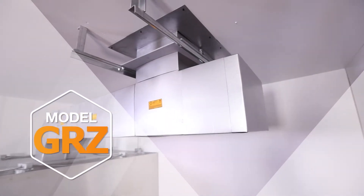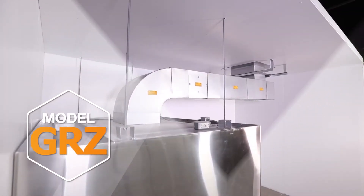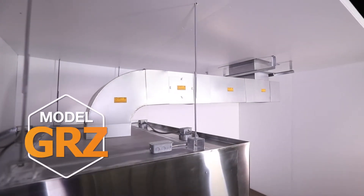Van Packer is proud to introduce our Model GRZ Grease Duct: prefabricated, rectangular, zero-clearance, fire-rated grease duct.